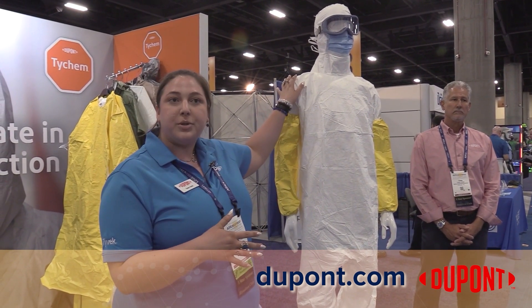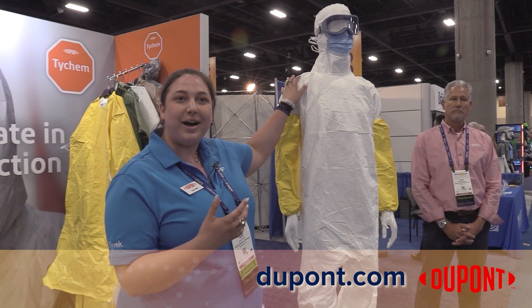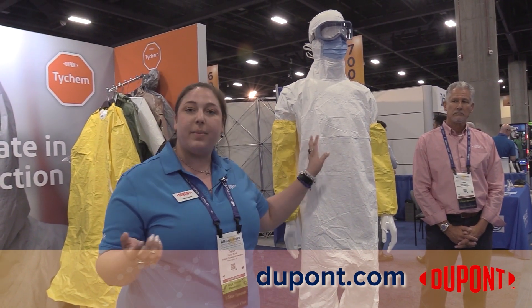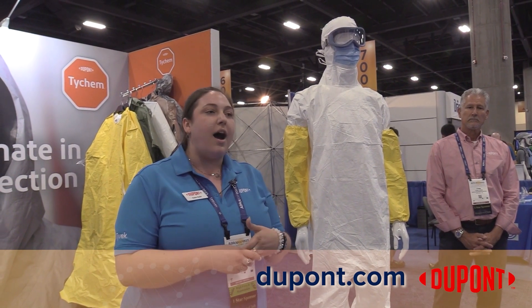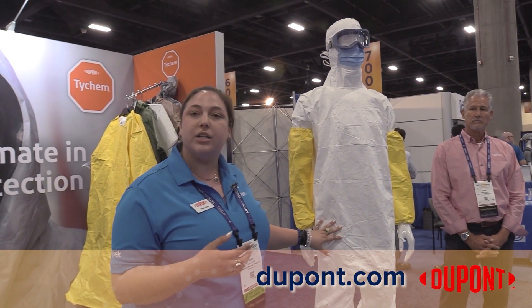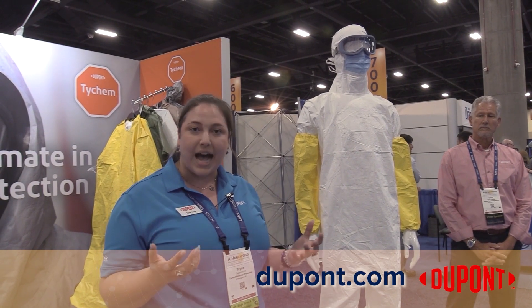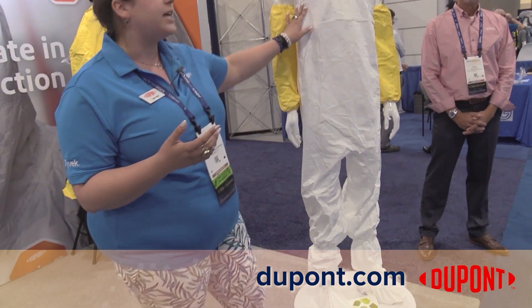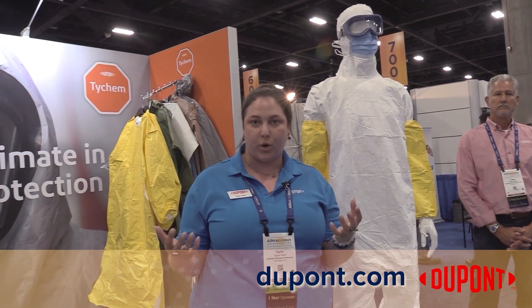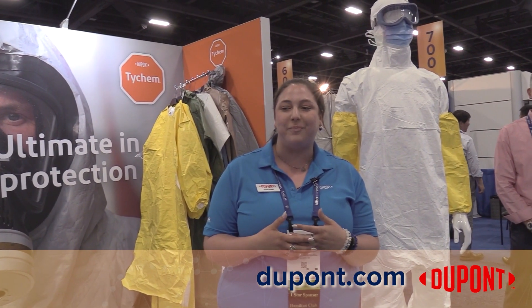We've got a lot of different options based on your protection needs. The garment, as long as you're not working with anything that is hazardous, can be recycled. We have our symbols here with our protection, and depending on what you're working with, we have garments that qualify for the recycling program.